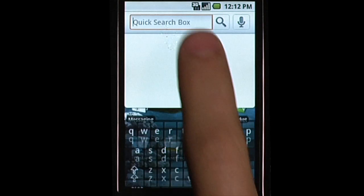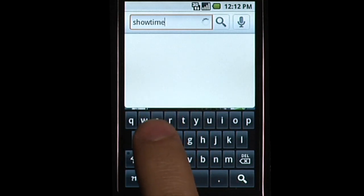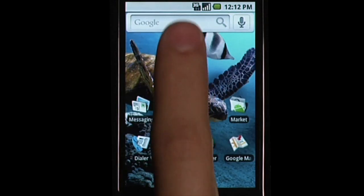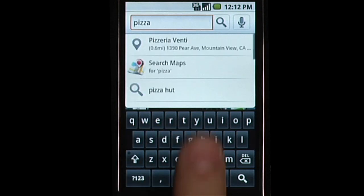Quick Search Box allows you to search the web and your phone directly from the home screen. It provides suggested results from the web even while you're still typing. Quick Search Box provides relevant information like local business listings as suggestions without having to launch the browser.